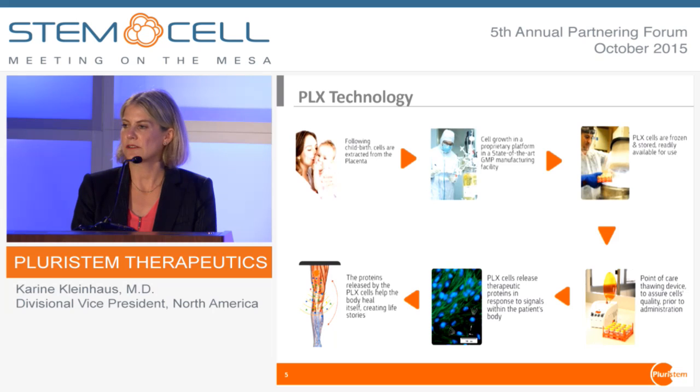So if you give these cells to a healthy person with no disease process, they don't secrete anything. There's a crosstalk between damaged tissue and these cells.